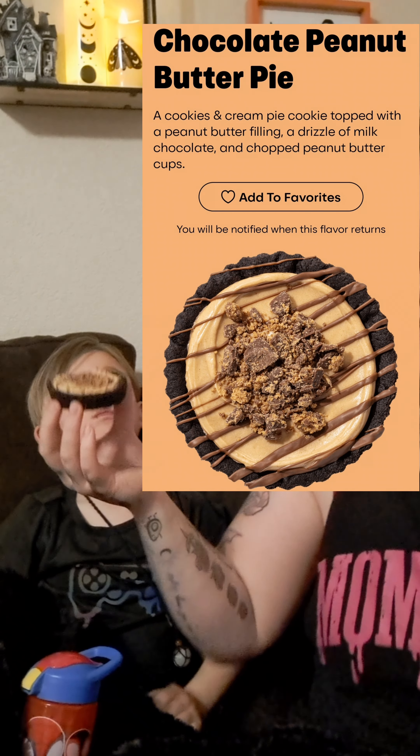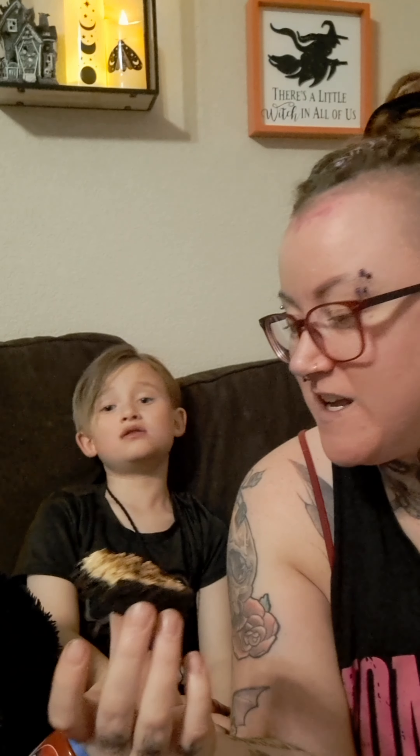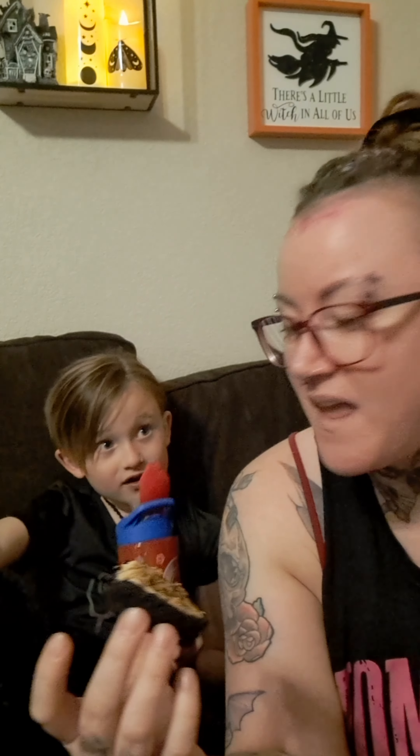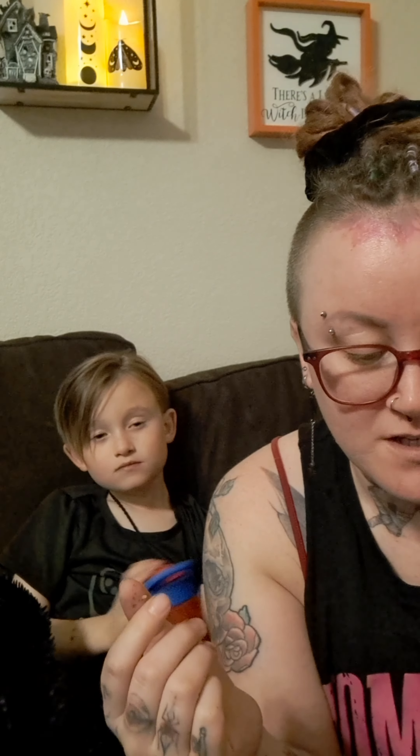The next one is called a chocolate peanut butter pie. If y'all have watched any of my other videos, I am not the biggest fan of peanut butter, but I'm still gonna try it. Hunter likes it and says it tastes like a Reese's. I don't like it — the peanut butter tastes a little artificial to me. I'm glad Hunter is a fan. Him and Matt are gonna be splitting this one for sure.